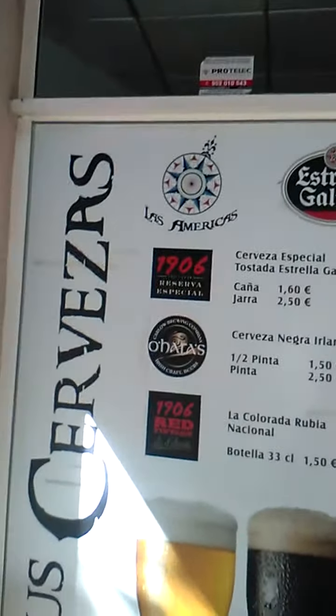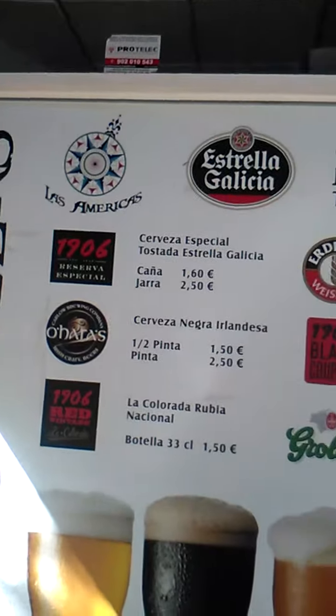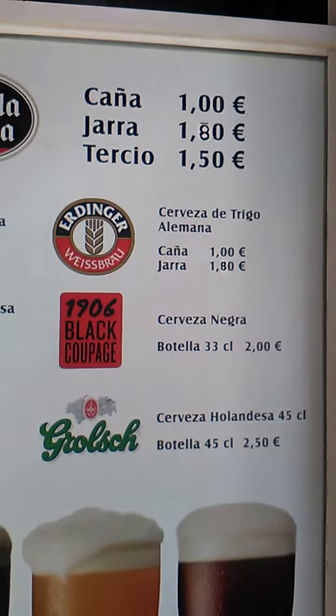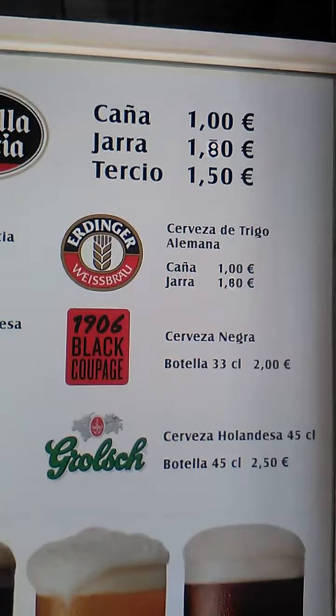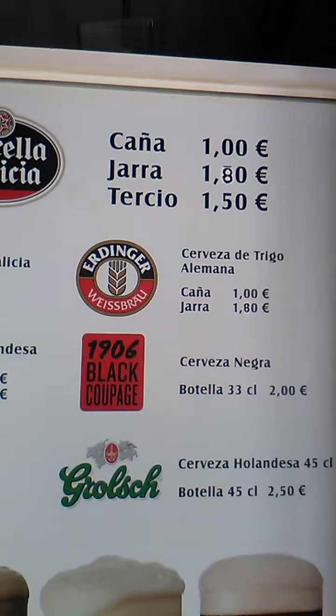Let's have a look at the wall. You can see here we have different beers and the prices. My favourite is the German Erdinger. For a big glass, 40 centilitre, 1 euro 80. And then a smaller one, half pint, a euro.